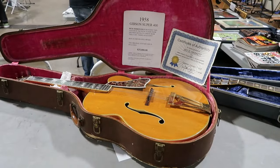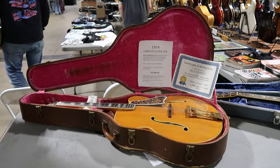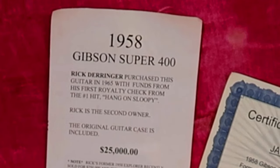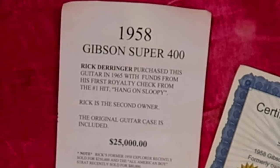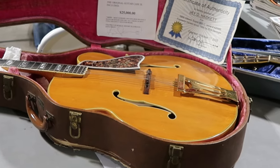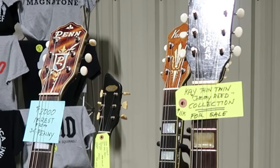Here is a 1958 Gibson Super 400 selling for twenty-five thousand dollars. The second owner of this guitar was rock and roller Rick Derringer. It says right here that Rick Derringer purchased this guitar in 1965 with the funds from his first royalty check from the number one hit 'Hang On Sloopy.' And a little side note — 'Rock and Roll Hoochie Koo' is such a cool tune. Just had to put that out there.